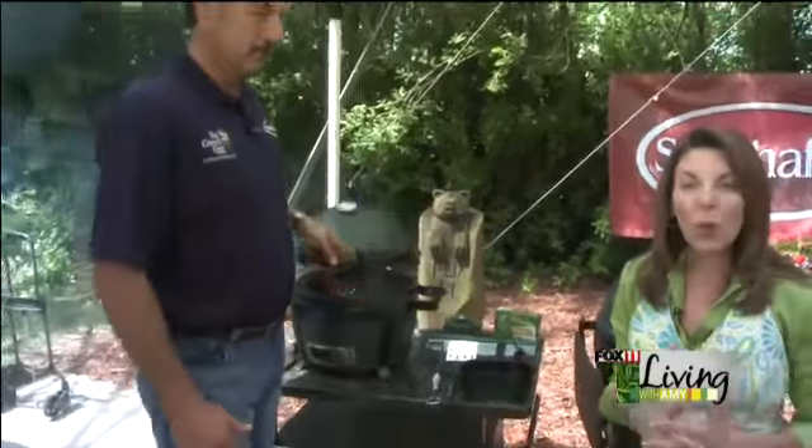Big Green Egg — if you want to find out more, Steinhaukels in Appleton has them. They really are the ultimate grill. The passion that people have for this product is absolutely amazing, it truly is. Thanks so much.